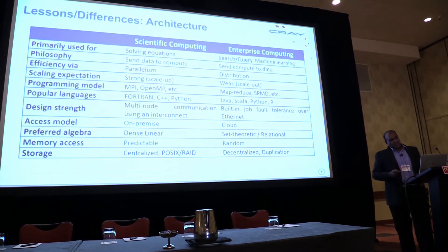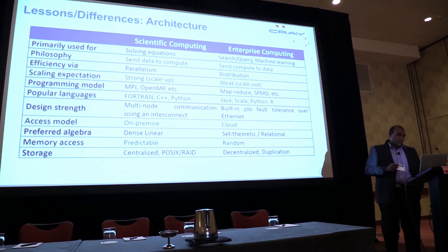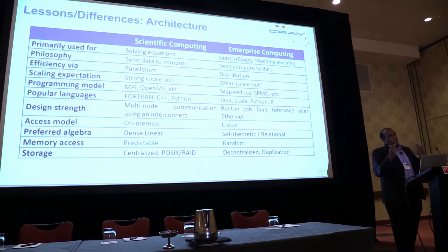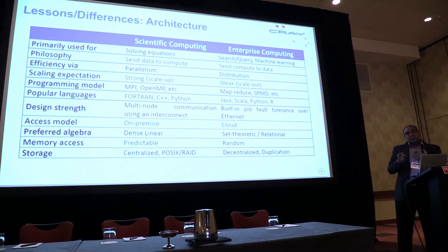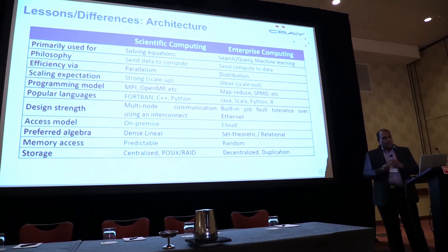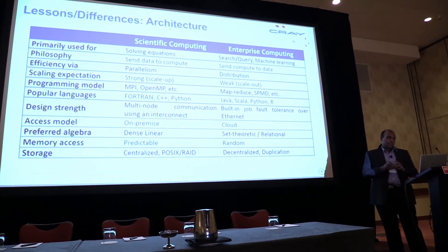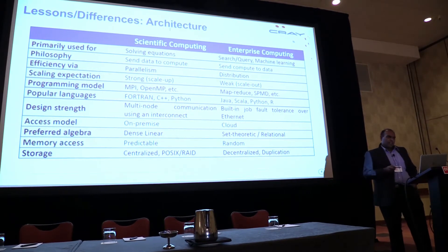In terms of architectural differences, there are distinct differences between the way we write parallel code versus distributed code. By the construct of the problem itself, the nature of AI problems being data parallel versus scientific computing problems being separable and predictable in terms of splitting and partitioning workloads — it's very unique and different.